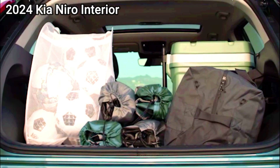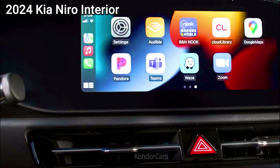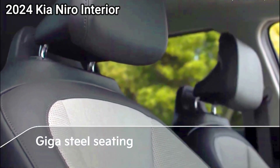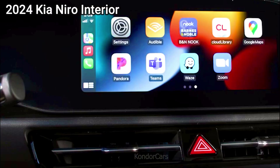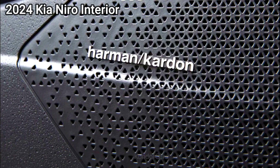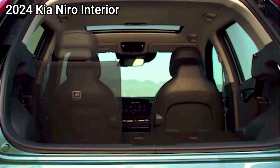Kia's tech is clean looking and easy to use, but it suffers from a few things that age it. Smartphone integration is not wireless if you get the bigger touch screen, and the data port is the older USB-A type instead of the newer USB-C — meaning a new iPhone's cord won't work out of the box. On the upside, the available Harman Kardon audio system sounds pretty solid considering the car's price.